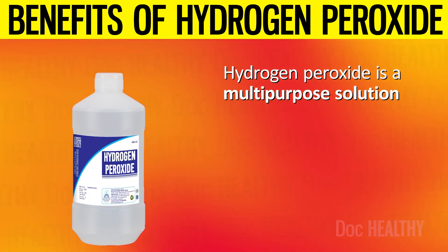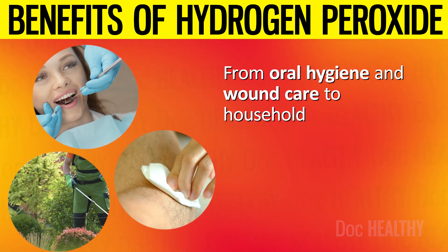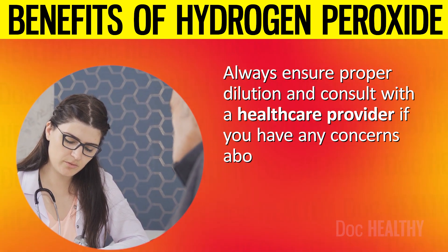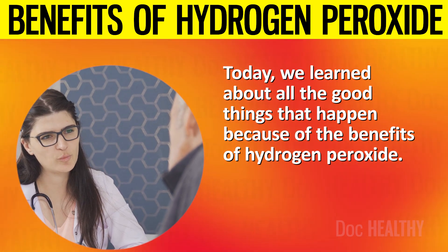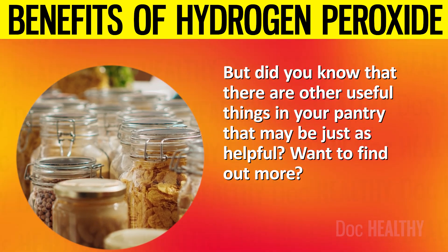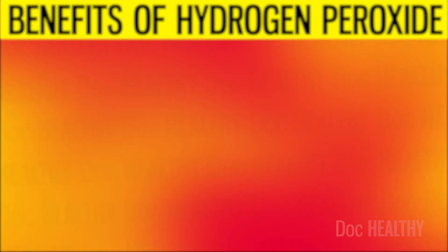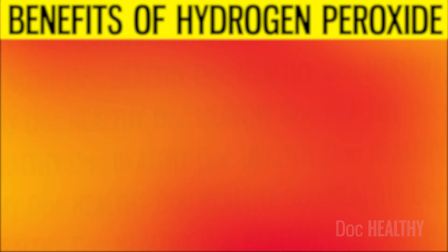Hydrogen peroxide is a multipurpose solution that offers numerous benefits beyond its conventional uses. From oral hygiene and wound care to household cleaning and gardening, its versatility makes it a valuable addition to any home. Always ensure proper dilution and consult with a healthcare provider if you have any concerns about its use for specific purposes. If you enjoyed today's video, you may also want to watch '12 Powerful Reasons Why You Should Eat Eggs Every Day' or '12 Powerful Health Benefits of Beet Juice Every Day.' Will you be adding hydrogen peroxide to your lifestyle routine from now on? Let us know in the comments section below.